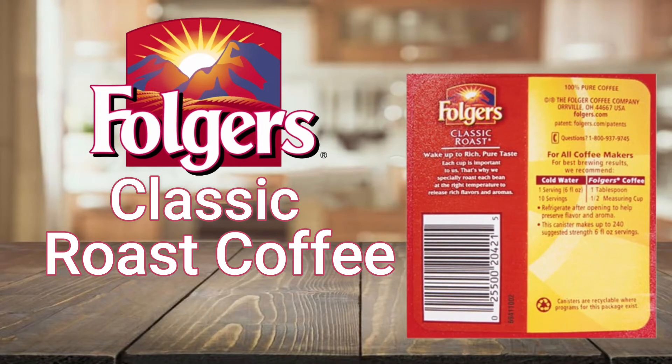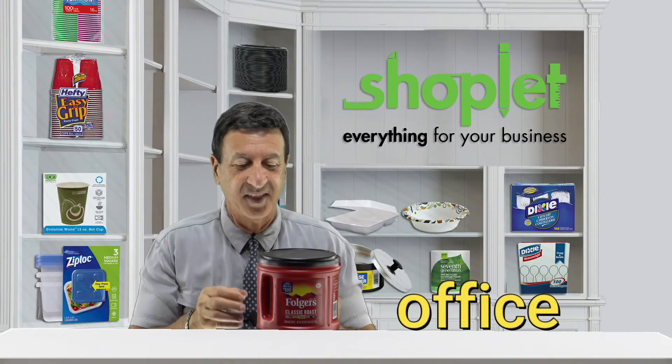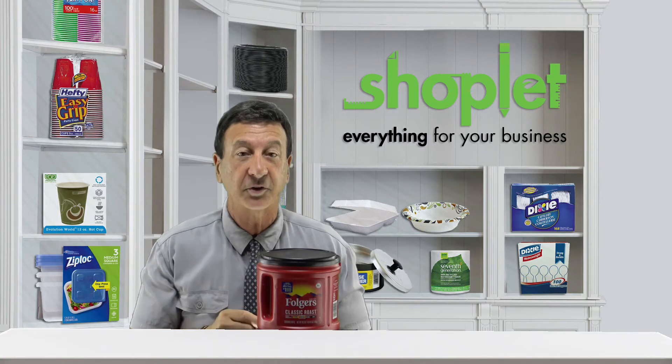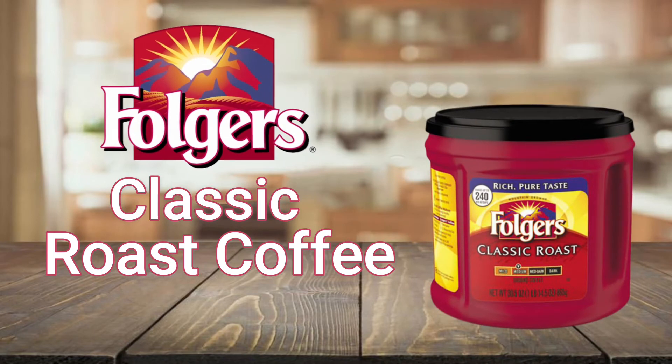This medium blend classic coffee is the perfect pick-me-up for use at home or at the office. The ground coffee is conveniently packaged in a canister, which is optimal for delivering the very best flavor profile and strength with home brewers.